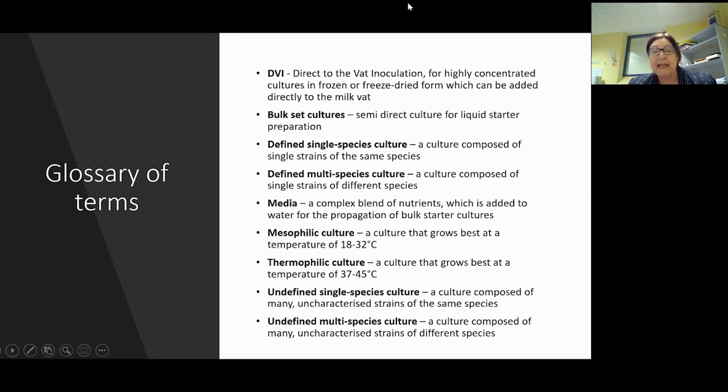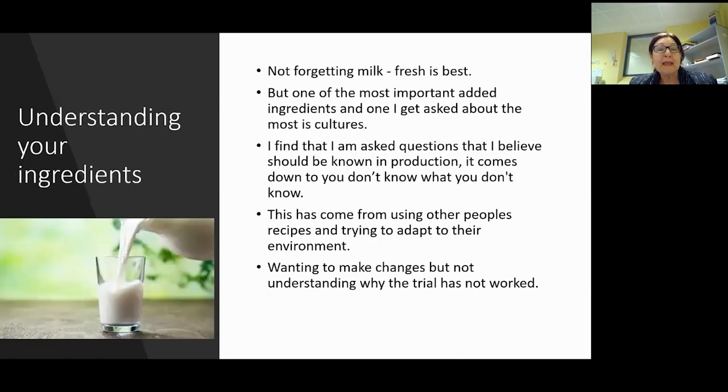Now, understanding your ingredients - not forgetting that milk is your best ingredient and fresh is best. One of the most important additions is the cultures. I get asked a lot about cultures - how do I use them, how do I work out the recipe, how do I know how much to put in? Sometimes I'm asked questions that I think people should know after being in production a long time. It really is you don't know what you don't know, so keep asking questions and reading spec sheets.